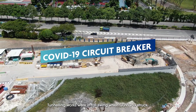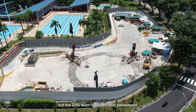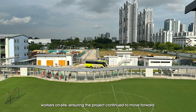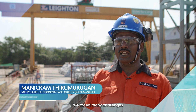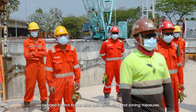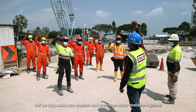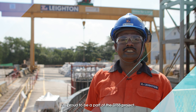Tunneling works were in full swing when COVID-19 struck. The global pandemic brought unforeseen challenges, but the DTSS team adapted and persevered. They implemented safety measures and built dormitories to house workers on site, ensuring the project continued to move forward. We faced many challenges, especially brought by COVID-19 — for example, we needed to stick to our strict safe distancing and zoning measures.